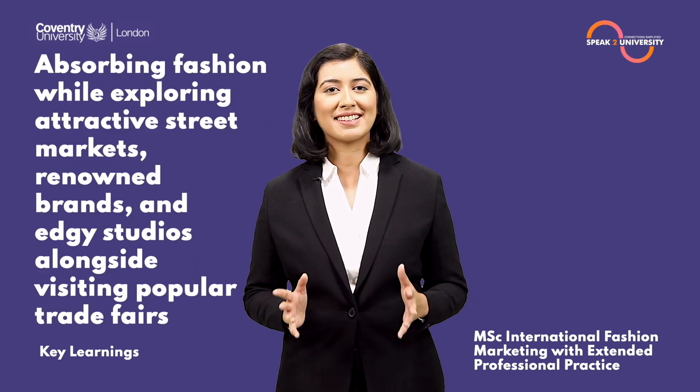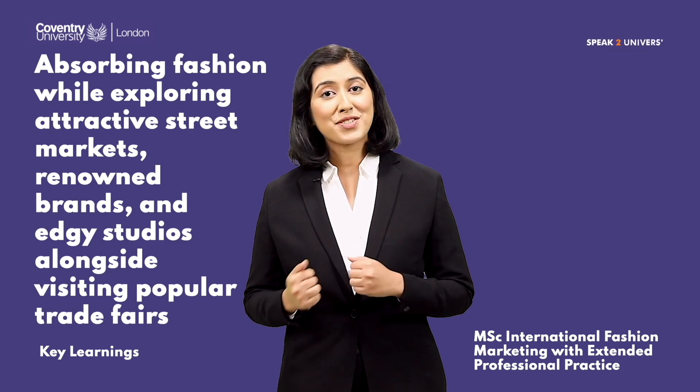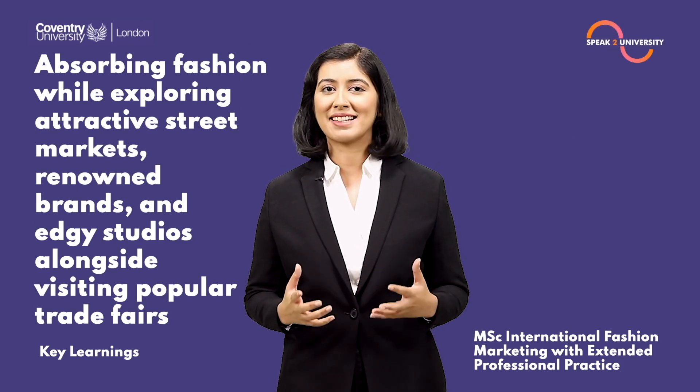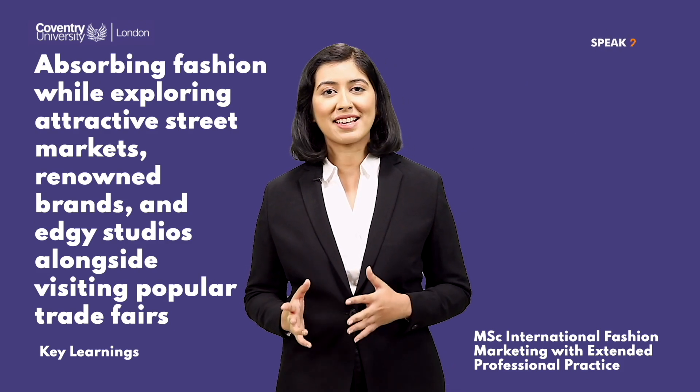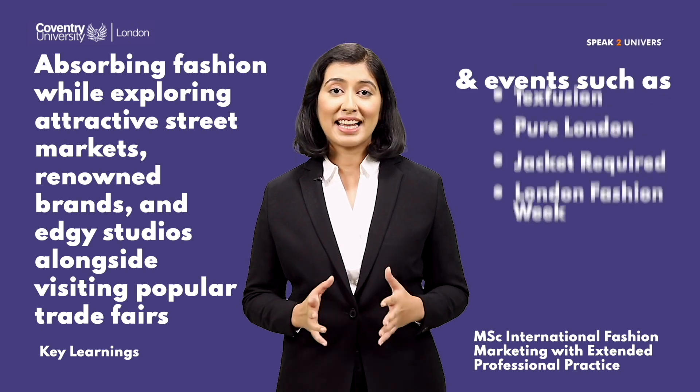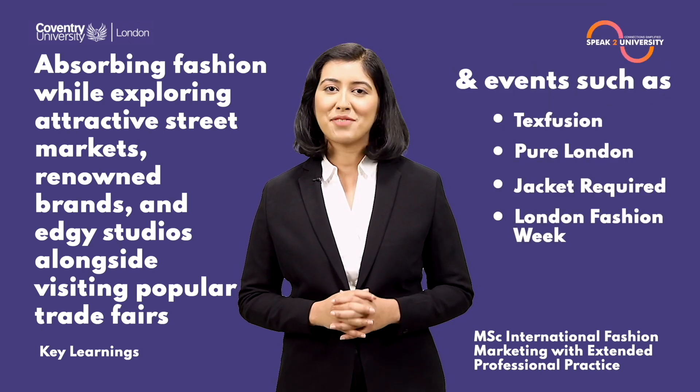Studying at Coventry University London means absorbing fashion while exploring attractive street markets, renowned brands, and edgy studios, alongside visiting popular trade fairs and events such as Texfusion, Pure London, Jacket Required, and London Fashion Week.